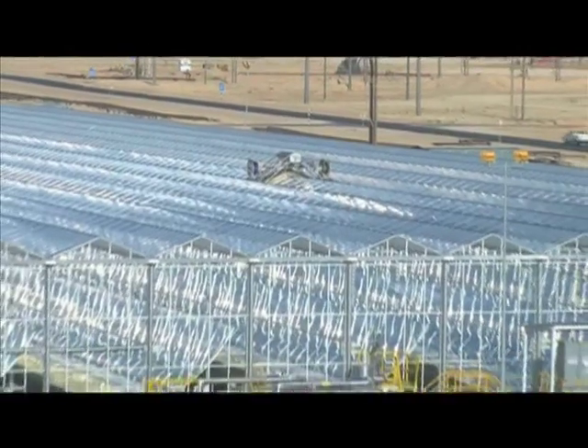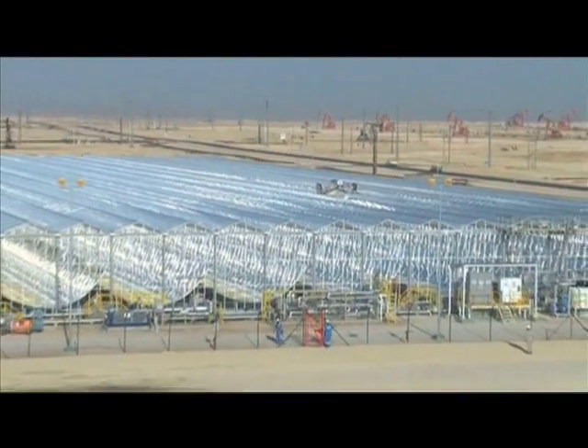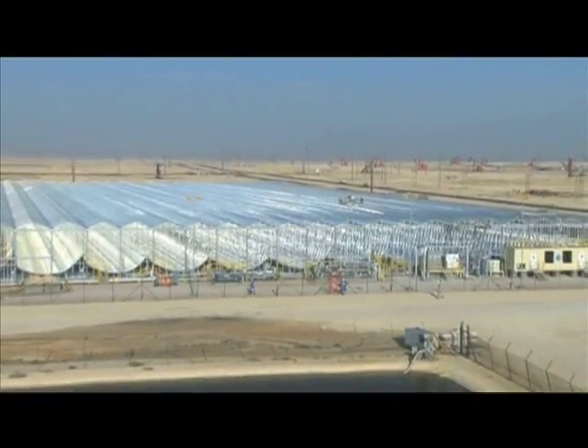For solar EOR, you need three things: great sunshine — Oman has some of the best in the world; heavy oil — Oman is the leader in heavy oil production in the Middle East; and scarcity of an alternative fuel supply. Oman has all three of those things in abundance, making it the ideal location. PDO research shows that 80% of the steam could be produced by sunshine instead of by using natural gas.